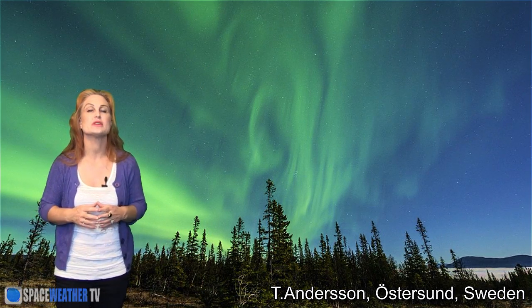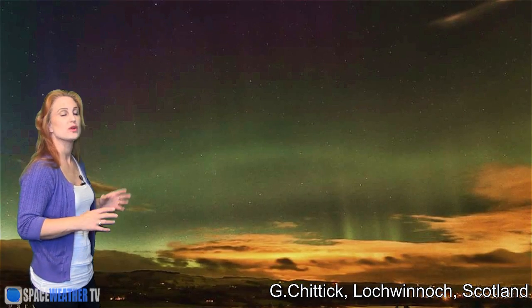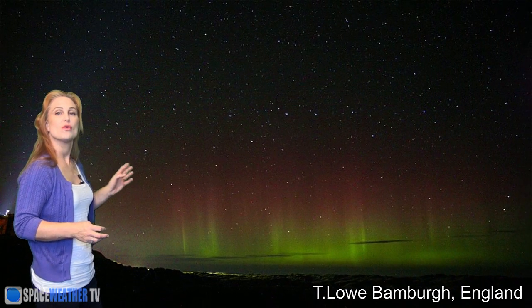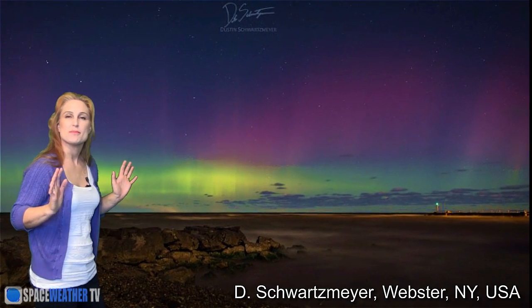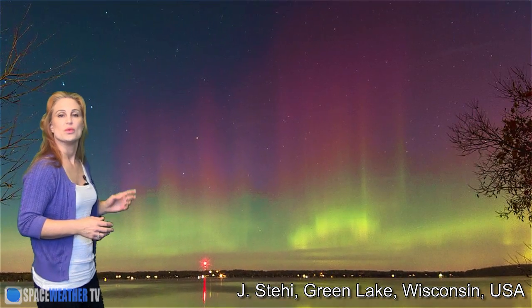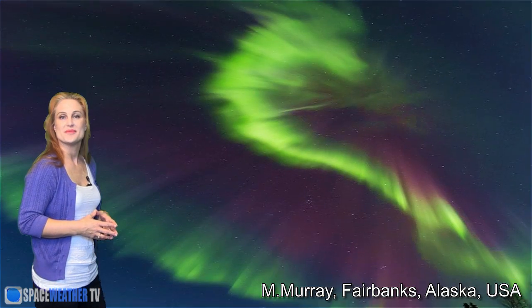Although the aurora wasn't the brightest show we've ever seen because the storm was so slow, we still had gorgeous views over much of the world. In Europe: Sweden, Norway, Scotland, Ireland, England, and Iceland. Moving to the western hemisphere, we had stunning shows in Alberta and Ontario, Canada. In the United States, New York got one of the most amazing shows in multiple places, and we also had gorgeous aurora over Massachusetts, Wisconsin, Michigan, Montana, Iowa, and Alaska.